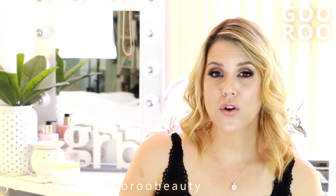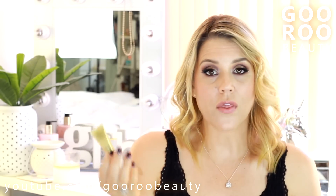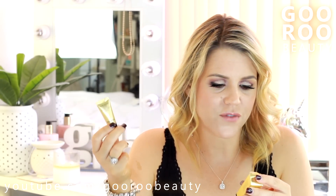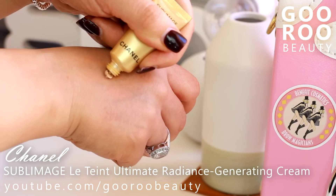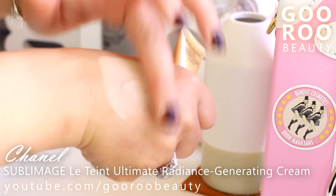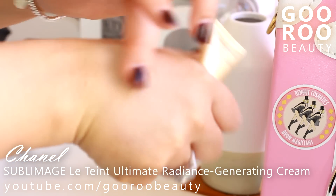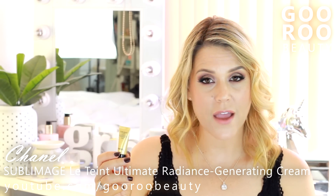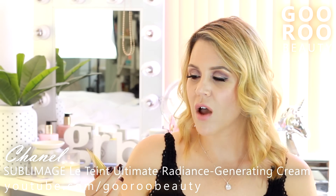Another foundation I've been enjoying this month is in a sample size here from Chanel. This is their newest foundation and I have bought the full size. It's probably one of the most expensive foundations I've ever purchased, but it is beautiful. On the back of the success of their Sublimage anti-aging range, this is the Sublimage Le Teint — the ultimate radiance generating cream foundation. I'm in the shade 30 Beige. Do go get a colour match before you buy, certainly before you spend the money on a full size. It's quite a lightweight foundation, great for every day. If you want something to even things out and give you a bit of radiance with a bit of coverage, I think you'll really like this foundation.